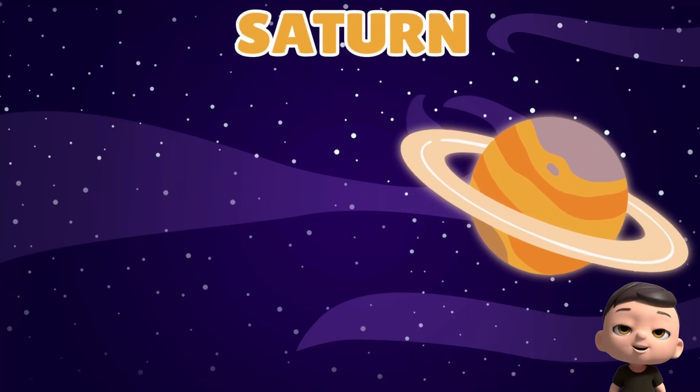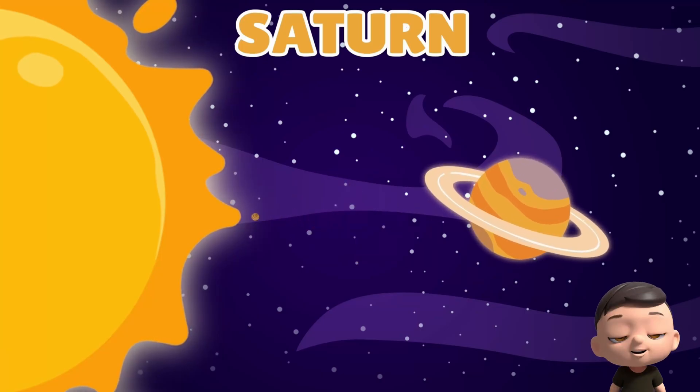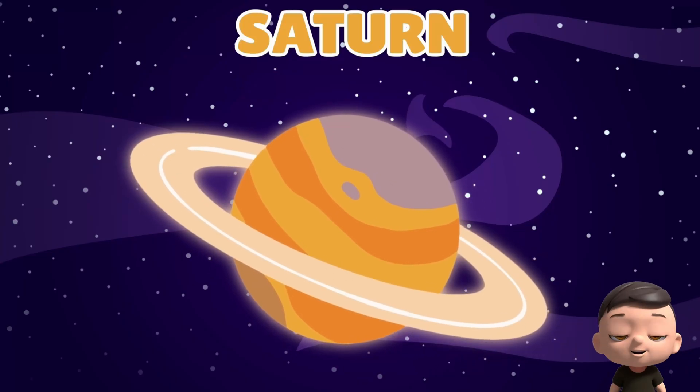Now comes Saturn with beautiful rings. It's the sixth planet from the sun. The rings are made of ice and rocks. It's big, round, and made mostly of gas.